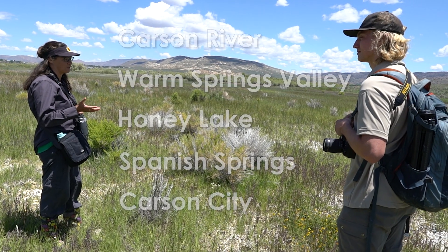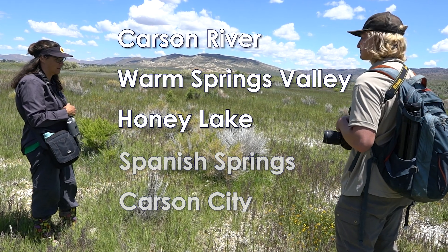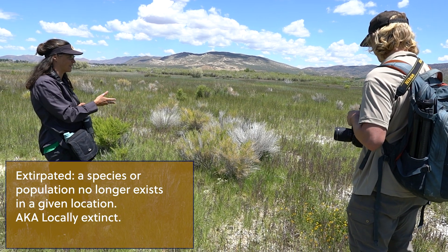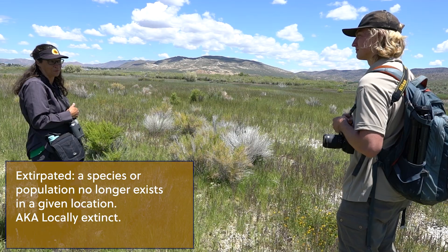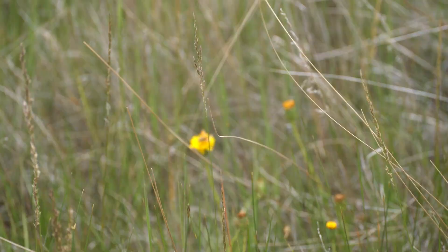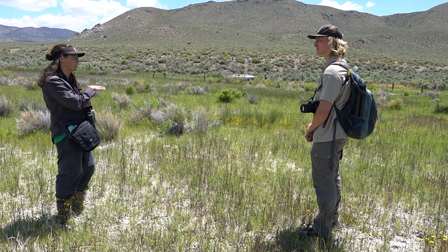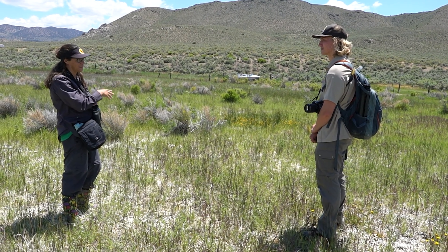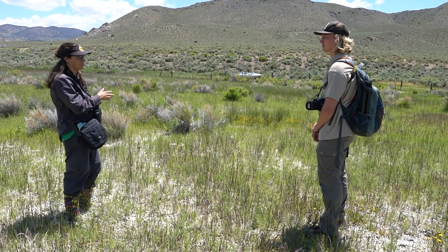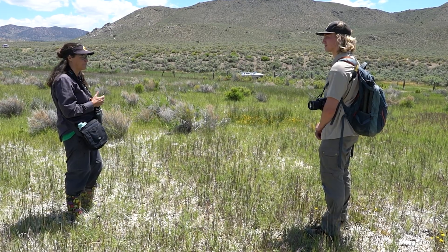Since we've known about this butterfly, there have been five locations total, basically from here north to Honey Lake. Two of those sites have been extirpated. In the Sparks area, a housing development came in and unfortunately the site was destroyed. We found another population right next door, but after just a couple of years that one petered out as well — the new housing development changed the hydrology of the remaining habitat, and so that one was extirpated too.